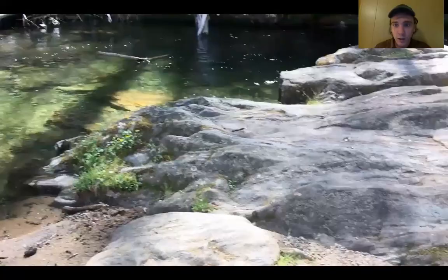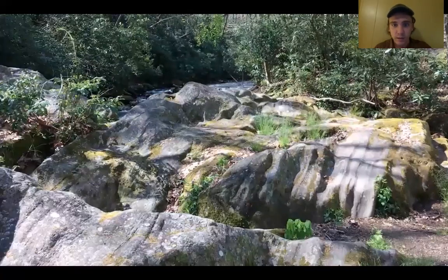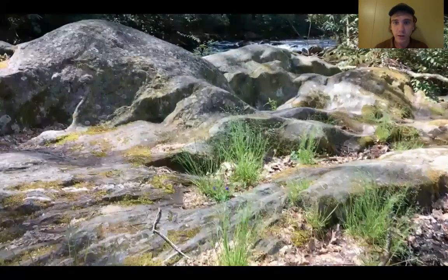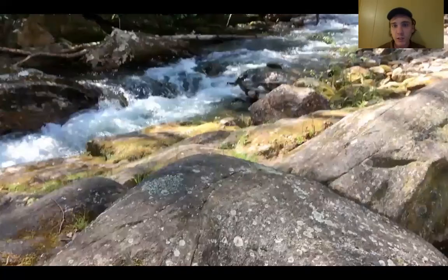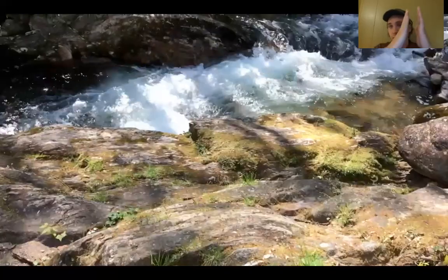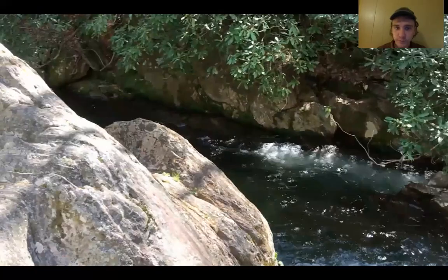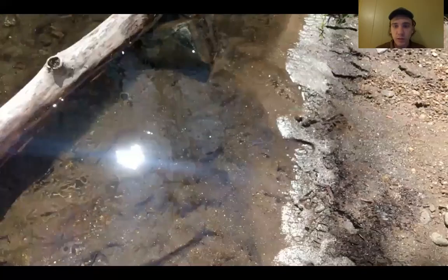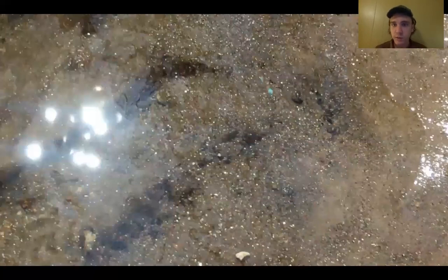I wanted to show you these rocks around here and how they've been weathered by the water, and we'll also take a look at some mica deposits. There are three main types of rocks. The first is igneous rock — that's basically when molten earth or magma comes up to the surface, almost like in a volcano or at the top of a mountain, and it cools very quickly. How fast it cools is going to determine what materials are made. So igneous rock is magma that has come to the surface very quickly and cooled.